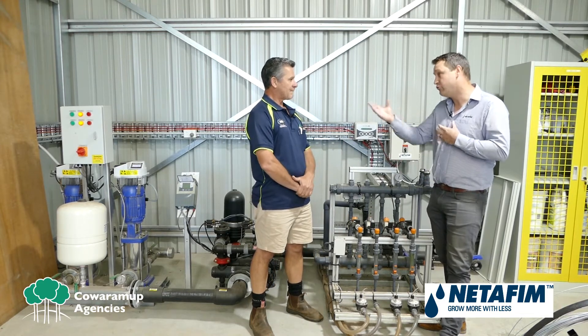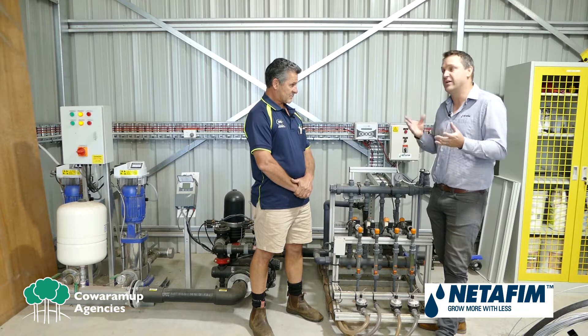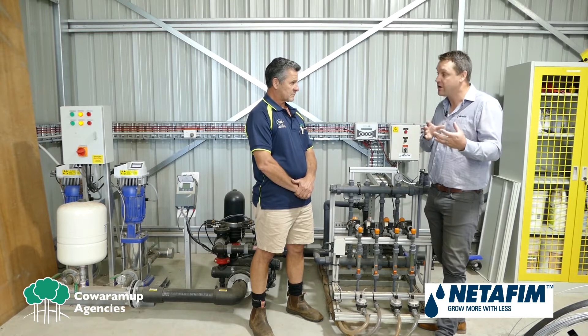Thanks for the opportunity. It's great to introduce some more products to your viewers and your growers out there in Kwaramup and the southwest of WA. Netafim is a leading supplier of drip irrigation, but we do have many ancillary products. We also focus on the fertigation and the nutrigation side of things.